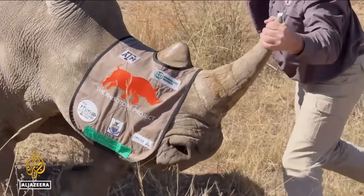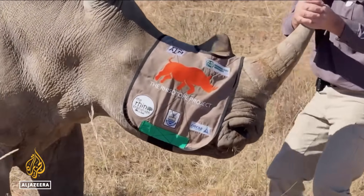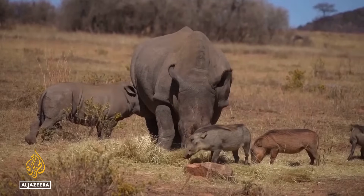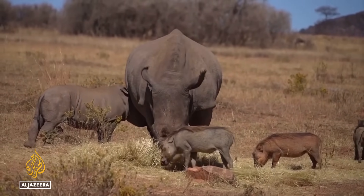The Rhizotope project is making the horns traceable, as nuclear alarms will go off in most ports, airports and customs offices. The initiative is being backed by the UN's nuclear watchdog. By making the most of already installed nuclear security infrastructure, we are helping save one of the world's most iconic and endangered species.